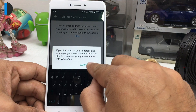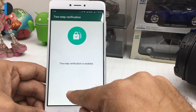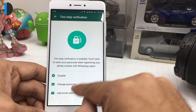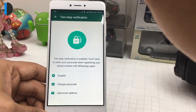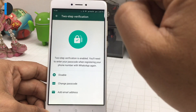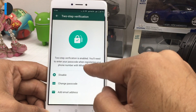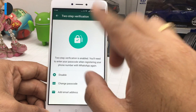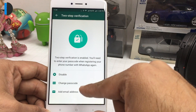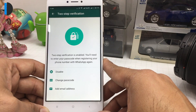You can skip the email, but now two-step verification has been applied. Next time if you try to activate WhatsApp for this number, it will not allow you to activate it unless you have the passcode as well. It is recommended that you add an email address so that in case you forget your password, you have an option to reclaim it — otherwise you will never be able to activate the WhatsApp account.